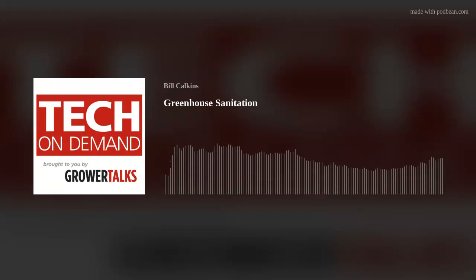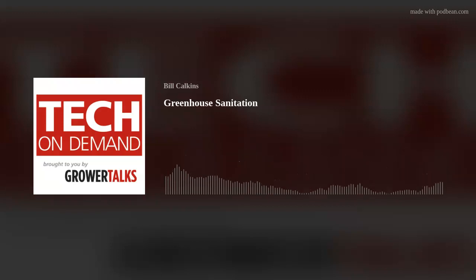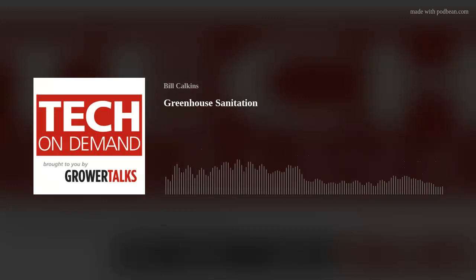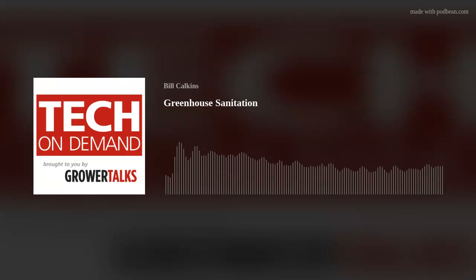Greetings, greenhouse people, and welcome to another episode of Tech on Demand, brought to you by Grower Talks. I'm your host, Bill Calkins, and our goal here is to help you grow your best crop ever by sharing cultural and technical information based on discussions with experts around the globe, although sometimes we'll cover other topics in the horticulture realm like nursery and retail.